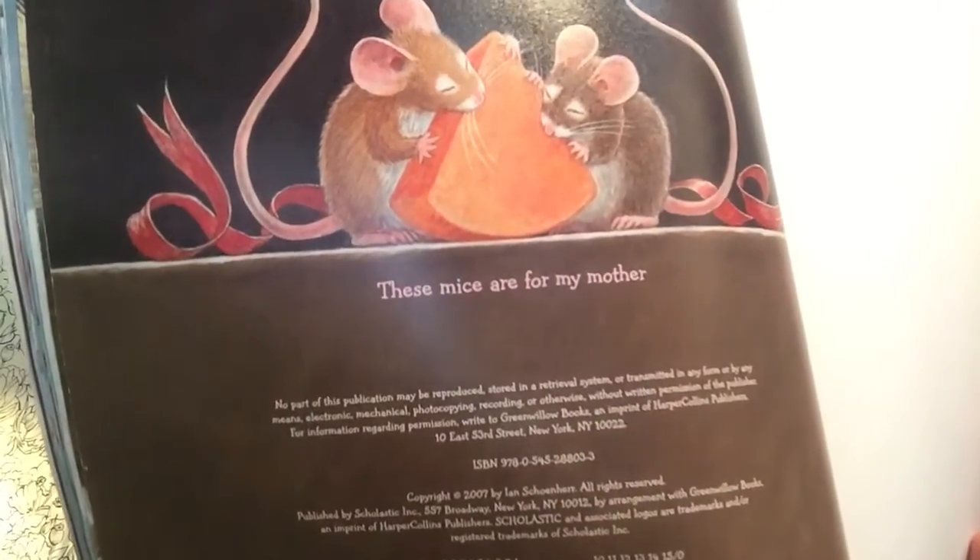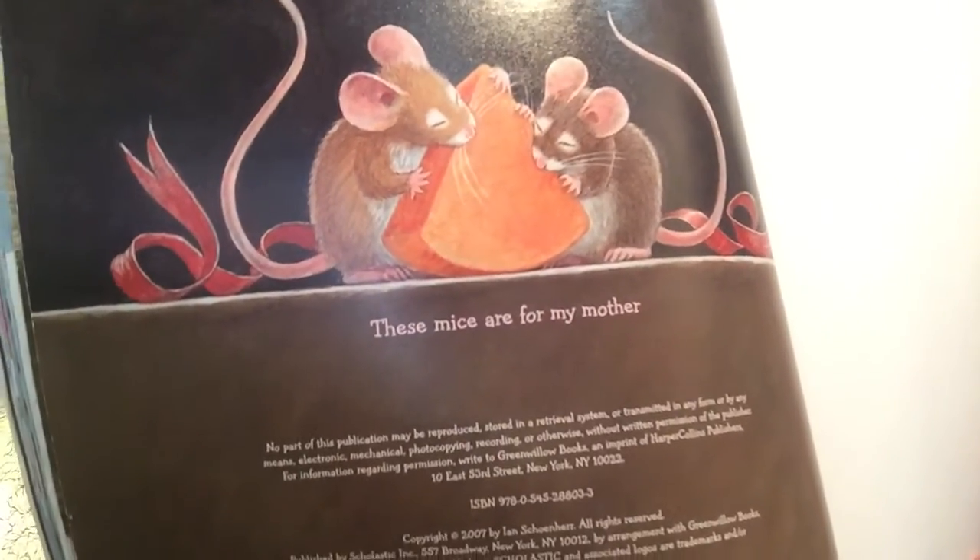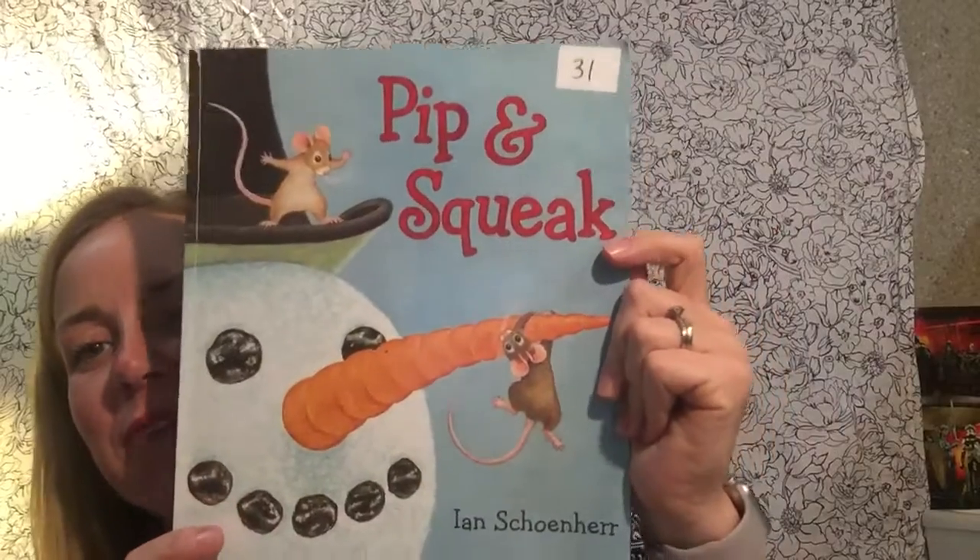This book was dedicated to someone, and they put it on the last page. It says: "These mice are for my mother." I hope you enjoyed hearing the story of Pip and Squeak.